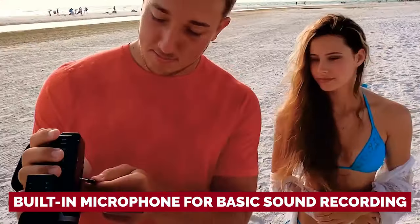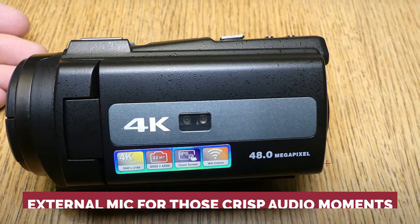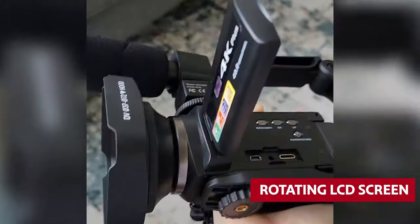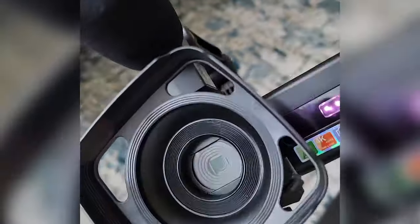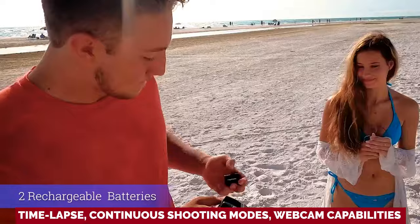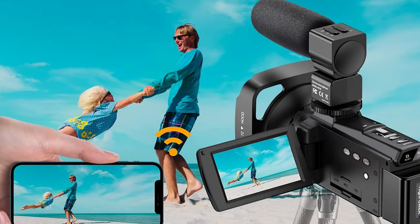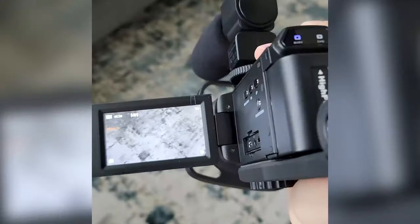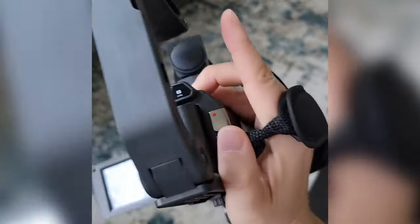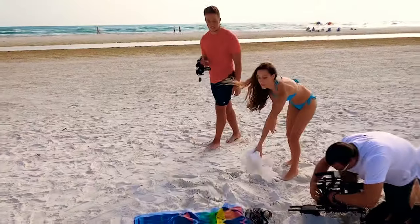But wait, there's more: a built-in microphone for basic sound recording, an external mic for those crisp audio moments, and a rotating LCD screen for that perfect shot. Plus time-lapse and continuous shooting modes, webcam capabilities for vloggers and streamers, and built-in Wi-Fi for instant media sharing to your smartphone. Unleash your creative side with the Vajoyal 4K camcorder, because every adventure deserves to be captured in style.